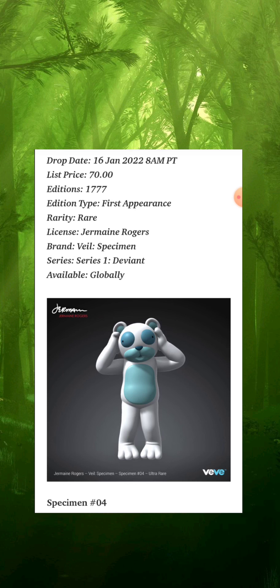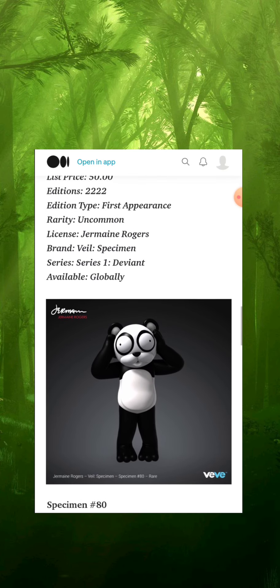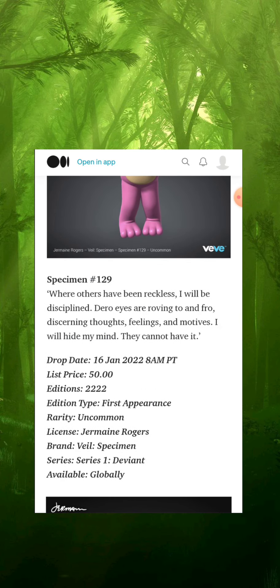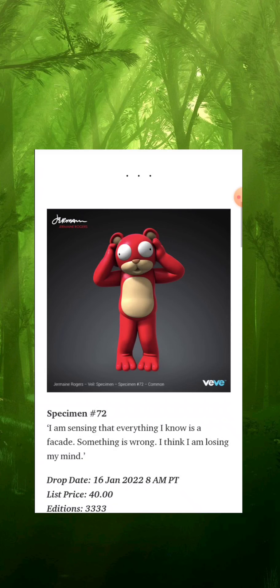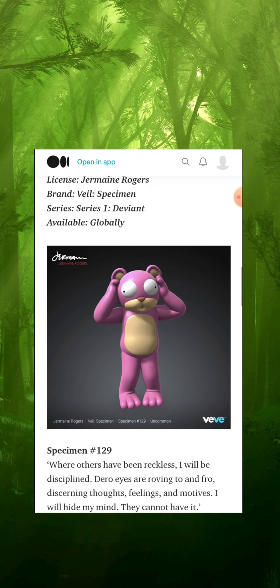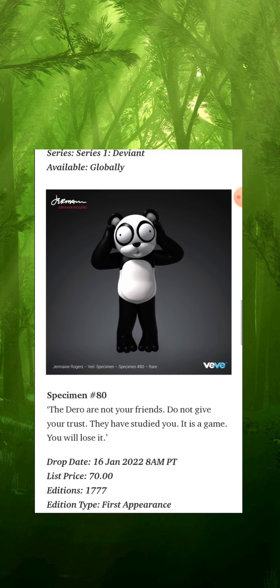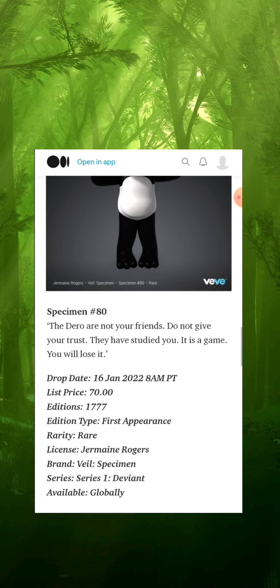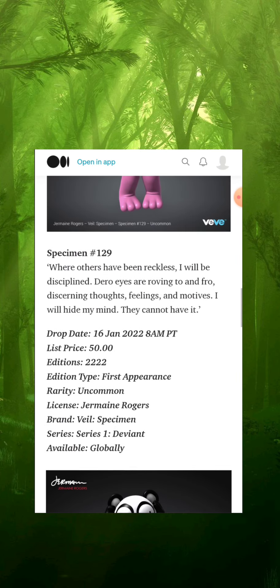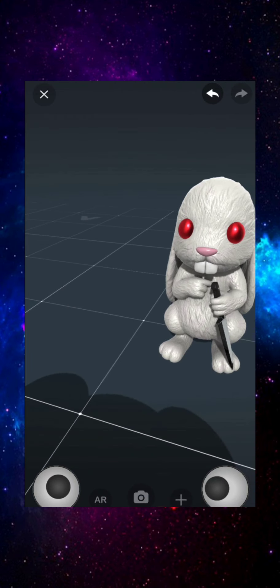Which one am I going for? I really don't want to say because I'm starting to get some influence in this game, and I'm pretty sure if I say which one I'm going for my odds are going to decrease — so I'm keeping that one back. I told you the backstory: this one was the originator with the 72 in the physical world. This one looks like a panda, and this one is like an ice version. Let's check out something else real quick — this is the Choice Rabbit, another one of Jermaine Rogers' creations.